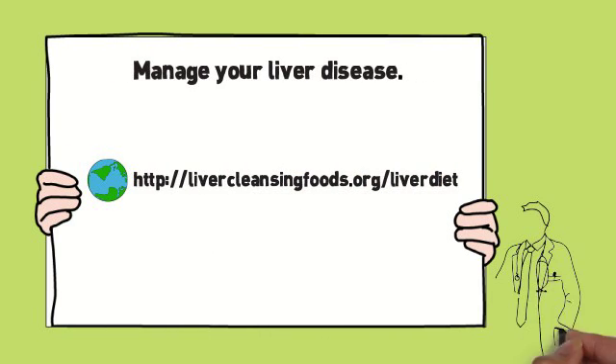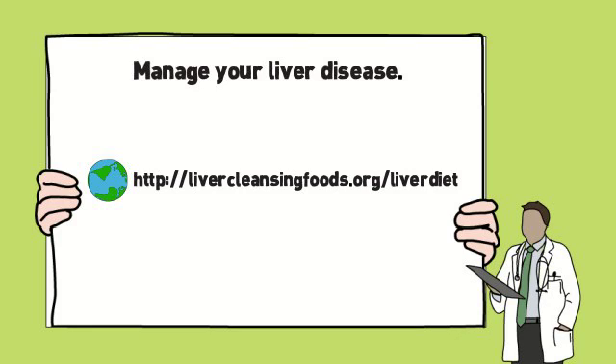Take care of yourself. I hope this video on liver cleansing foods was of help to you. See you in future videos.